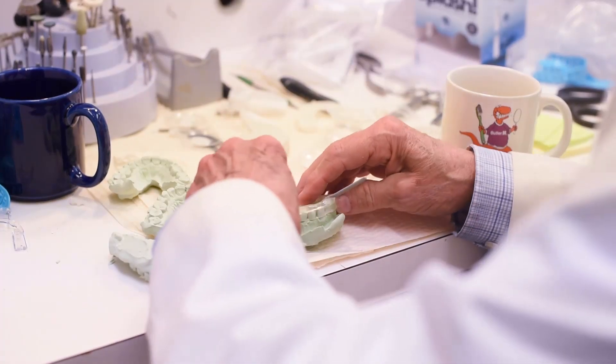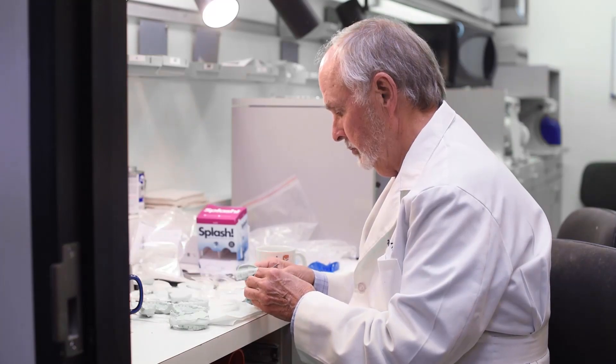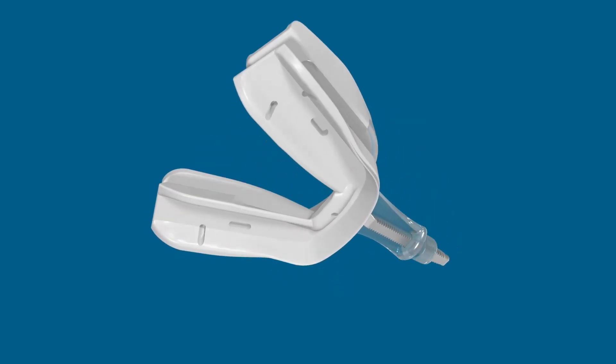I'm Keith Thornton. I'm a third-generation dentist. I developed the TAP appliance in 1994. Essentially, the original TAP was developed with the idea of the jaw thrust maneuver for CPR.